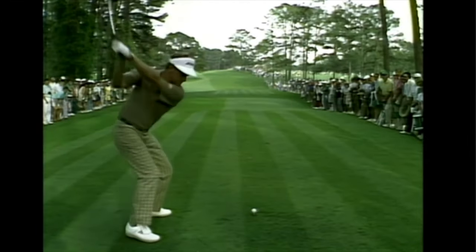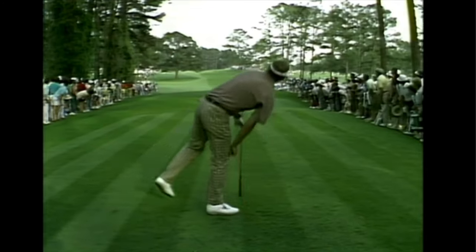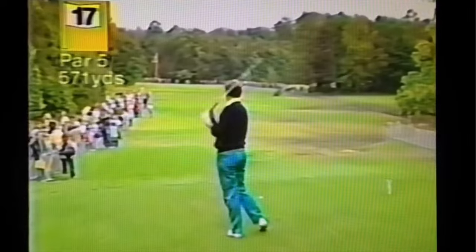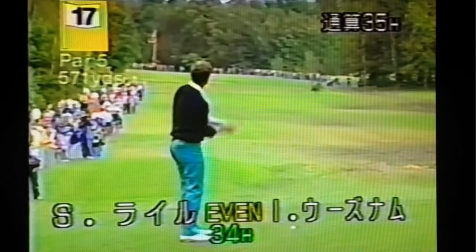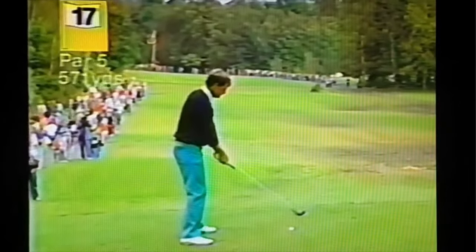Hey guys, let's talk about Sandy Lyle. Lyle was long and he was straight, and he's probably the least talked-about multi-major winner of the last 40 years. He's just a wonderful golfer.